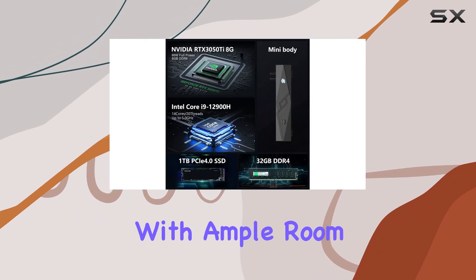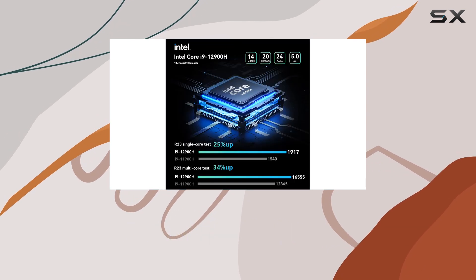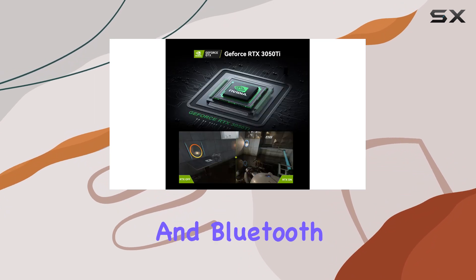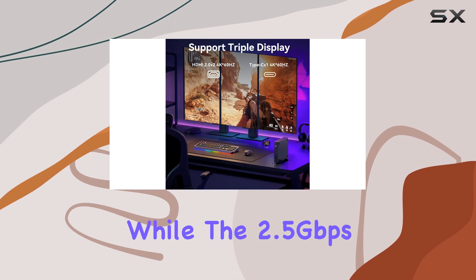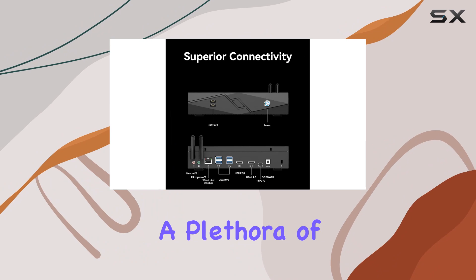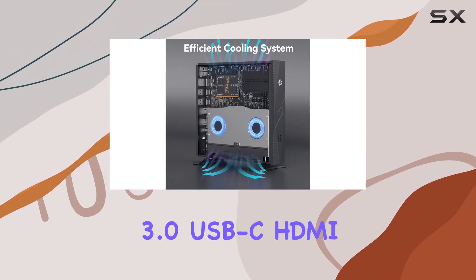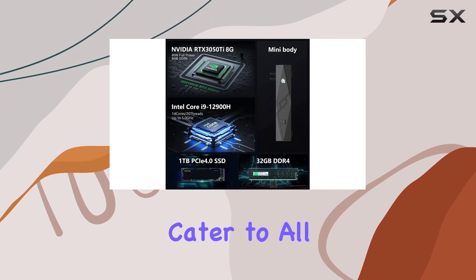There is ample room for expansion to 64 gigabytes of memory and additional storage options. Stay connected effortlessly with Wi-Fi 6E and Bluetooth 5.3 technology, while the 2.5 gigabits per second LAN port ensures lightning-fast network speeds. A plethora of ports including USB 2.0, USB 3.0, USB-C, HDMI 2.0, and more cater to all your connectivity needs.